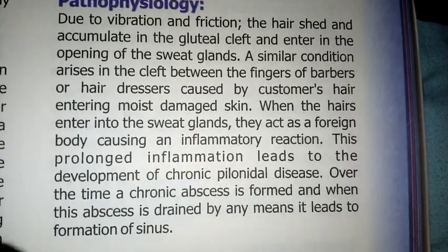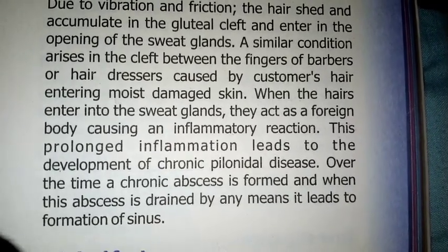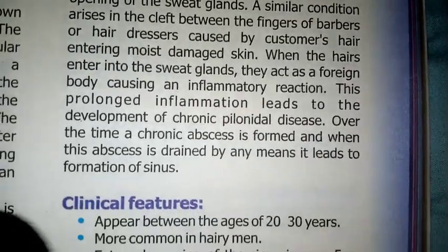This prolonged inflammation leads to the development of chronic pilonidal disease. Over time, a chronic abscess is formed, and when this abscess is drained by any means, it leads to the formation of a sinus.